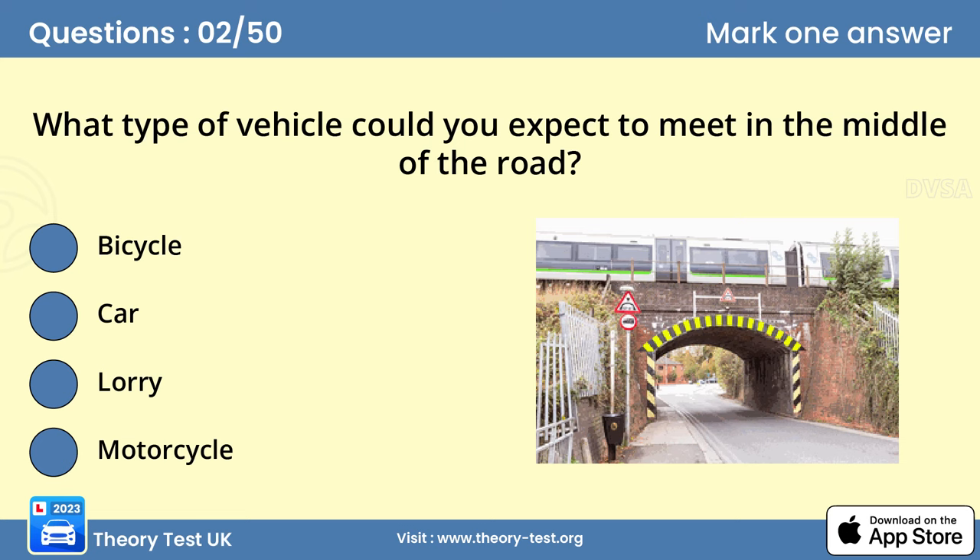Question 2. What type of vehicle could you expect to meet in the middle of the road? The highest point of the bridge is in the center, so a large vehicle might have to move to the center of the road to have enough room to pass safely under the bridge.